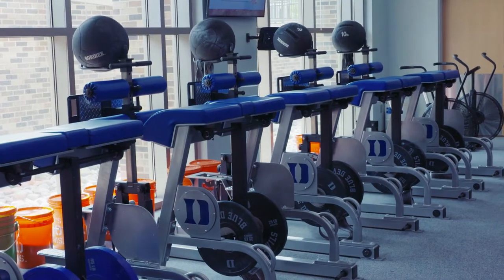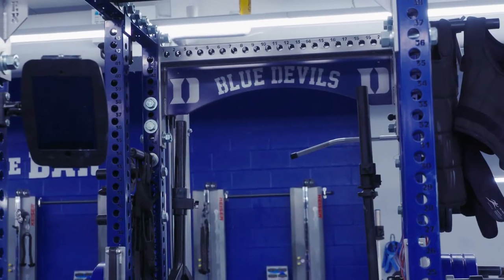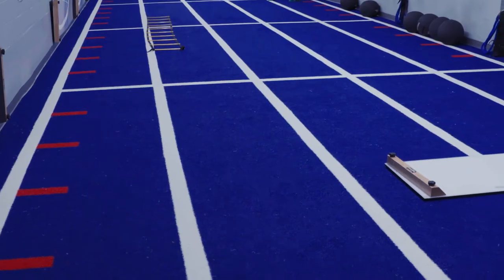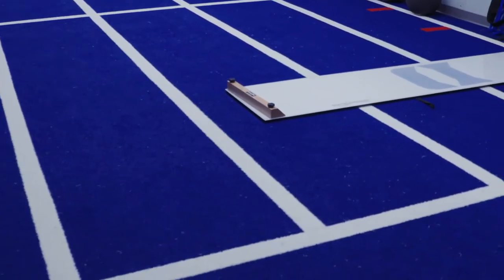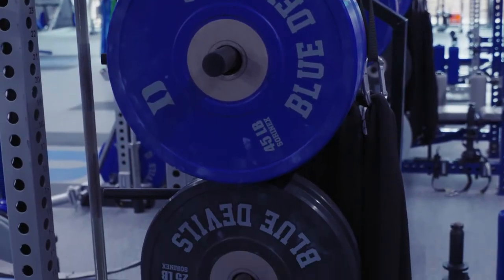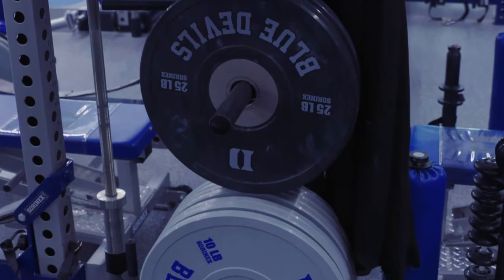This is our new Sports Performance Center. This is basically where all of our student-athletes as well as all of the Olympic sports lift in this weight room. Down below we have a track space where we can do some running work, but for the most part this is all the latest and greatest sports performance equipment that you can find in the industry right now.